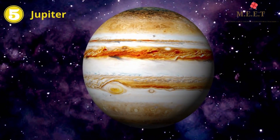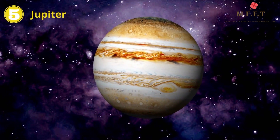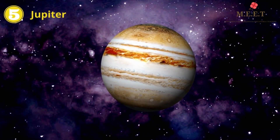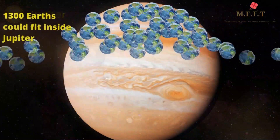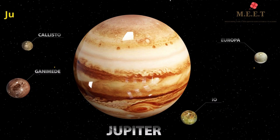The fifth planet is the largest planet. Its name is Jupiter and it is a gas giant. It is so large that it can accommodate 1,300 Earths within itself. Jupiter also has 66 moons.